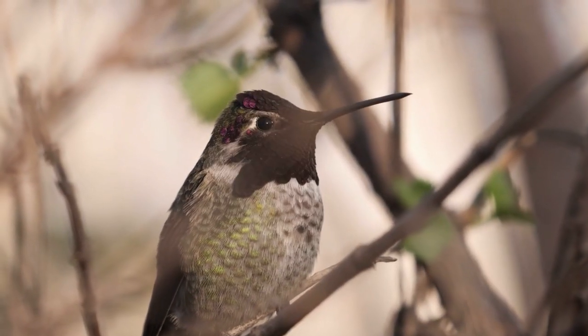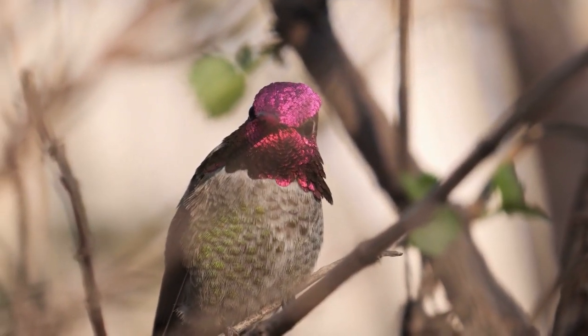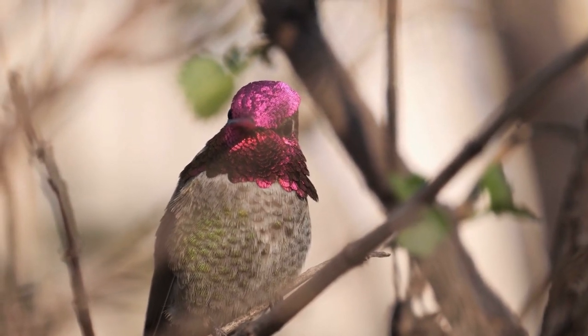In this way, bird feathers can be blue, violet, and a kaleidoscope of iridescence.